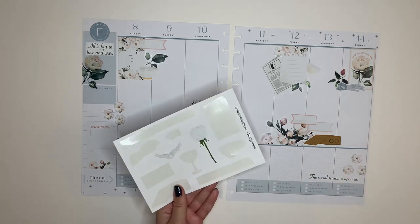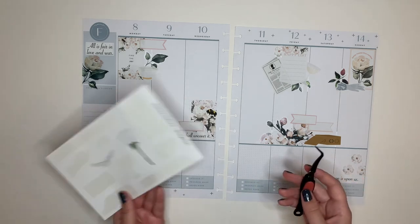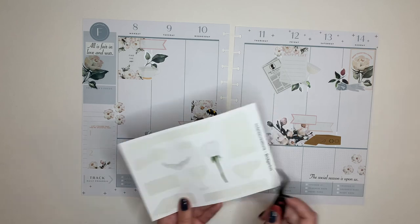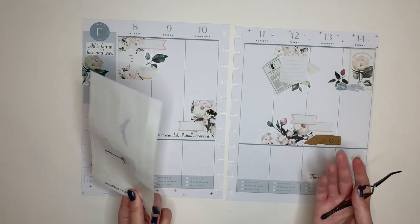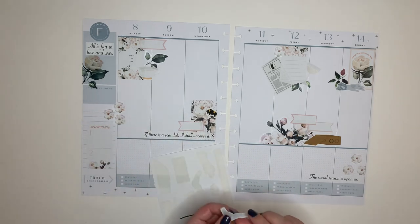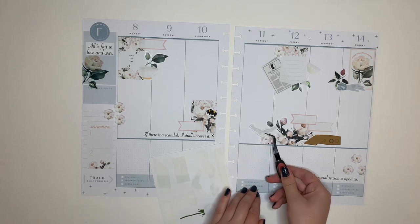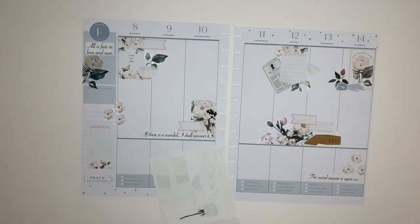So I'm left with two stickers on my Bridgerton sticker sheet — I have a white rose, which is fine because I used different white roses, and then I have this one that's the necklace. Or you could flip it around and theoretically make it a tiara if you really wanted to. I'm deciding if I want to use it or not. It would look just so random over here, so I'm going to save it for a different spread.